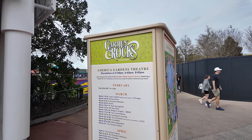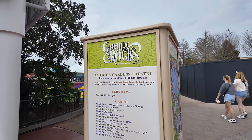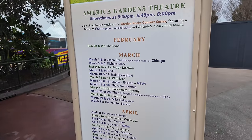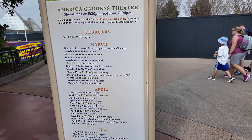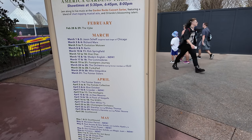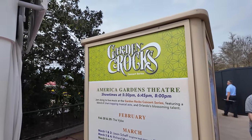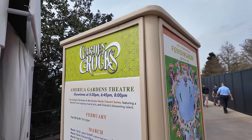The Flower and Garden Festival is a lot more than just food and flowers. They even have the Garden Rocks, which is a concert series that's free here. They've got Jody Messina coming, Blue October, Plain White Tees, Simple Plan, Rick Springfield. I love it. So hopefully we'll catch some of those shows throughout the year.